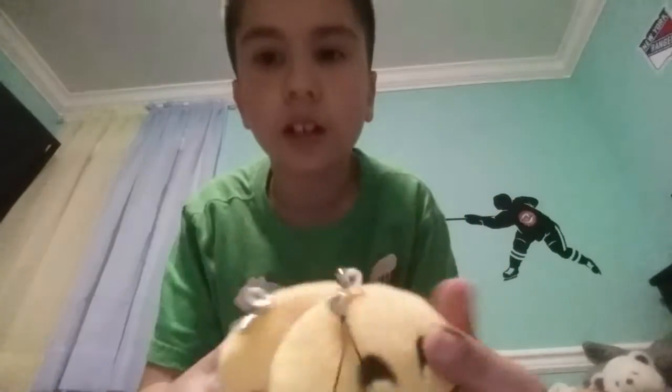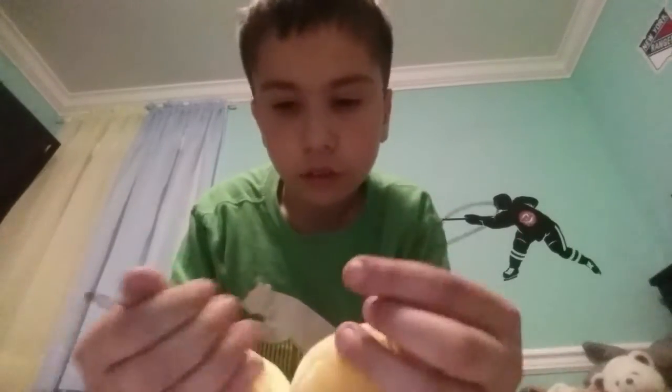They only had these ones left. And they had like not cool ones. So I picked the ones that were left because the other ones were not that cool. They were not that good. So I like these ones better.